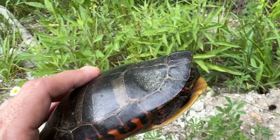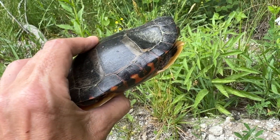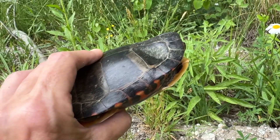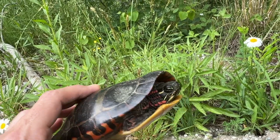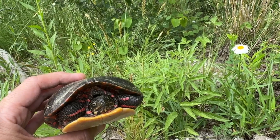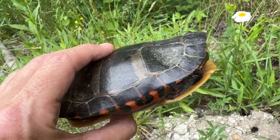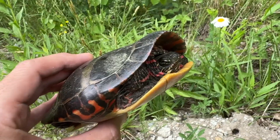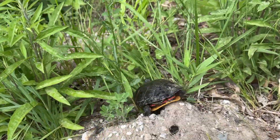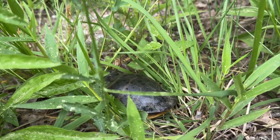Just as a reminder: if you're on a road or a path and the turtle is facing this way, you can help it out by bringing it in the direction that it's going, even if the water is in the opposite direction — because they're coming up on land to lay eggs. And obviously if it's facing the other direction, heading back towards the water, you can bring it back to the wetlands and ponds. It's starting to rain on me now. I love painted turtles — lay lots of eggs and I hope you're successful! He's getting off the beaten path. You'll be safe there. Bye-bye turtle.